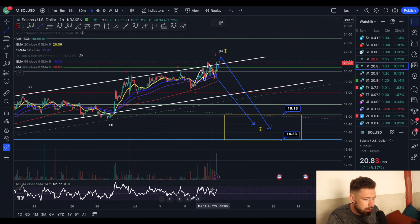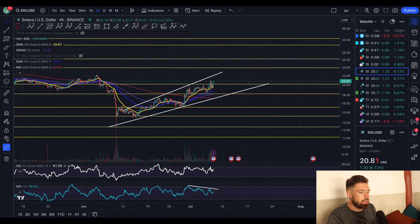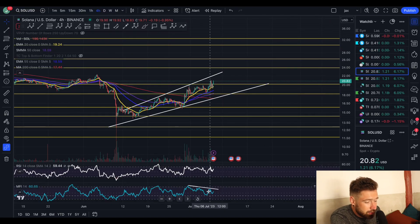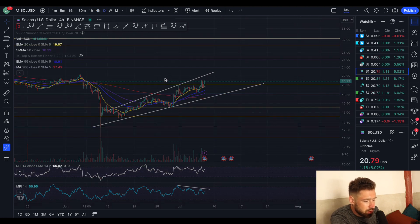We have a bearish divergence on the hourly chart. As you can see, we're creating a higher high but a lower high on the RSI. If we look at the four-hour time frame, lower highs on the money flow — money's flowing out while price is pushing up, which is a signal that the move is weakening.